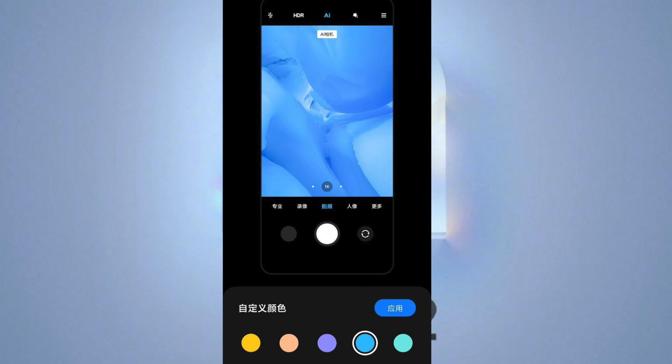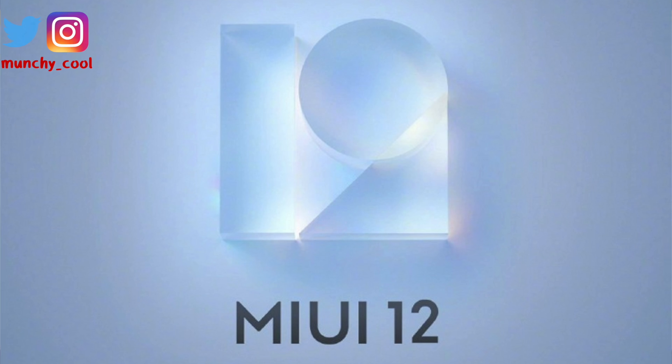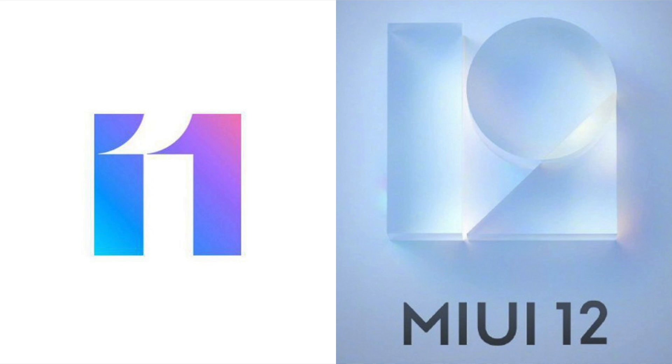Next up, you do have a new MIUI 12 logo. As you can see, it is using some shapes. To me personally, I preferred the MIUI 11 logo to this new MIUI 12 logo, but that is my personal choice. I hope you peeps like it — do let me know via comments below whether you like this MIUI 12 logo or you prefer the MIUI 11 logo.